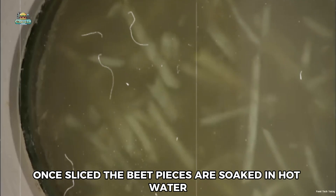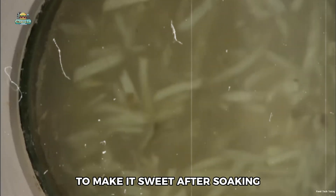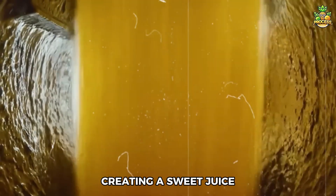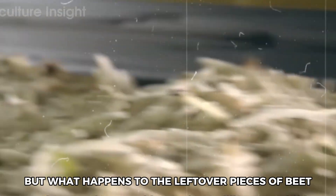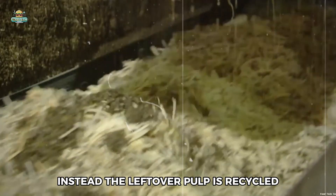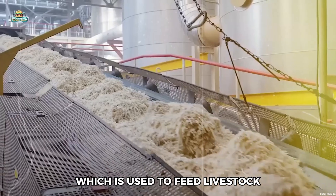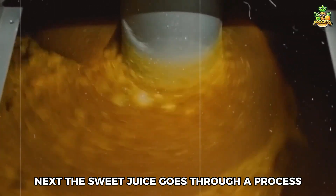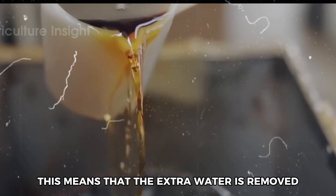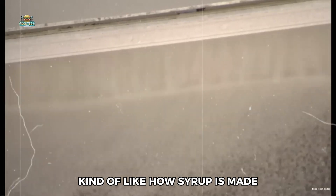The beet pieces are soaked in hot water, much like how you brew tea, and the water absorbs the sugar from the beets, creating a sweet juice. The leftover beet pulp isn't wasted — it is recycled and turned into animal feed for livestock. Next, the sweet juice goes through a process called evaporation, where the extra water is removed from the juice, making it thicker, kind of like how syrup is made.